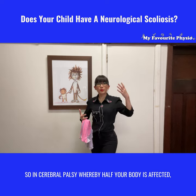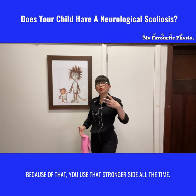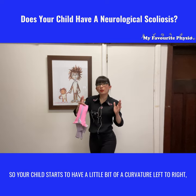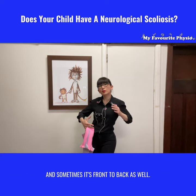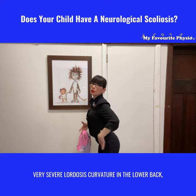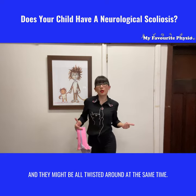In cerebral palsy, whereby half your body is affected, you might have a stronger side and a weaker side. Because of that, you use that stronger side all the time, and over time it pulls and twists your spine — your child starts to have a curvature left to right, and sometimes front to back as well. We've seen children who have very severe lordosis — curvature in the lower back — a very kyphotic front, and they might be all twisted around at the same time.